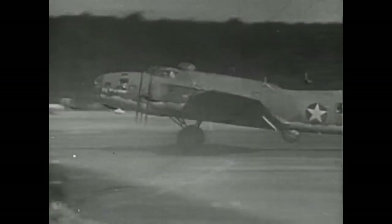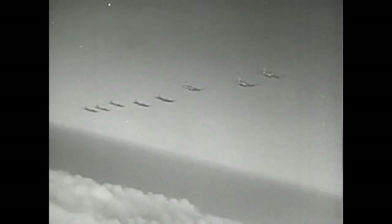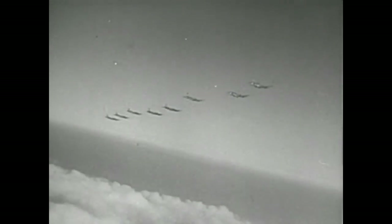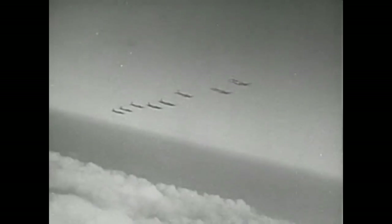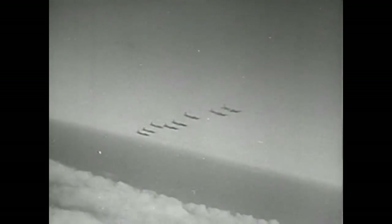Mission accomplished. B-17s hit a Nazi fighter base at Abbeville in support of the Dieppe raid. Airdrome and fuel tanks fired, buildings razed. Return with full complements. Mission accomplished.